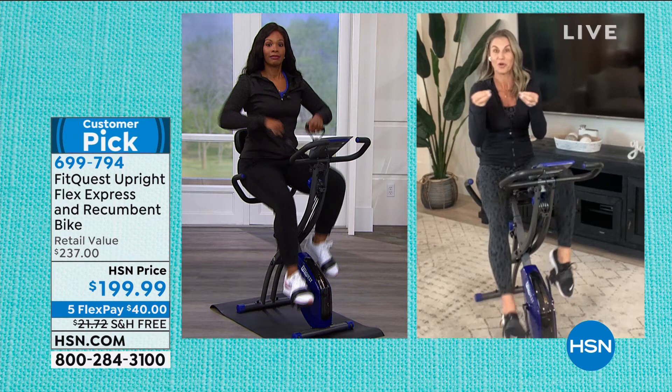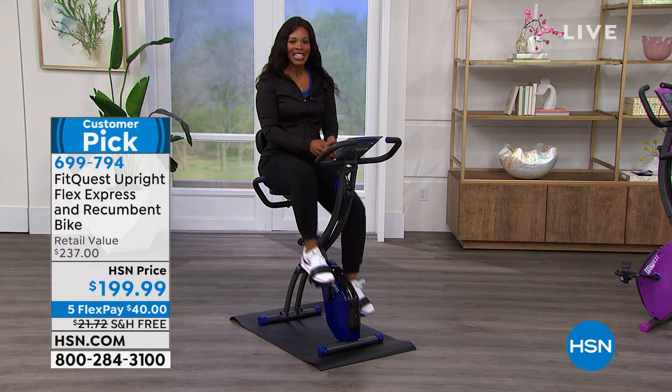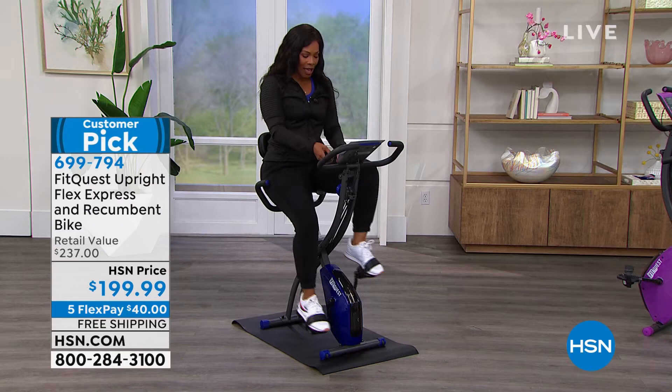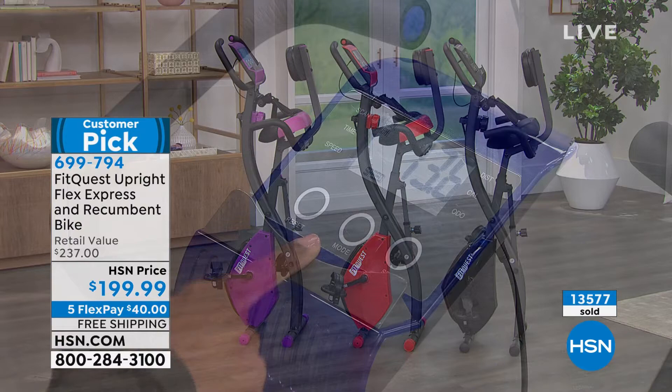You get the whole unit — lower body, midsection, resistance bands already attached so you never lose them. When you want to do bicep work, shoulder work, or midsection work, you already have them right there. Let's take a quick tour of the bike. One of my favorite things: the numbers on the monitor are so big you can actually read them without your glasses.